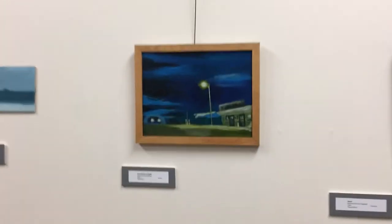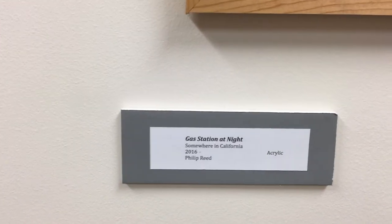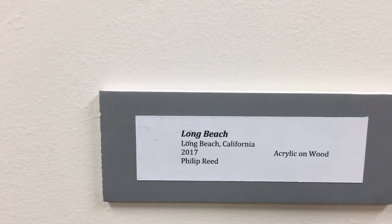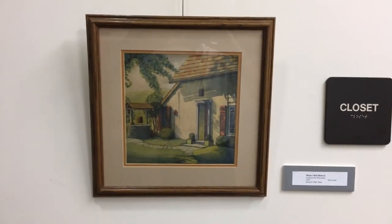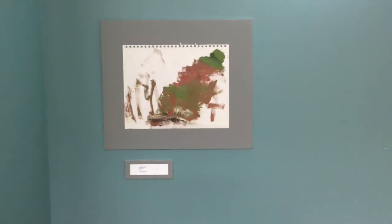And then yours, here's yours with the little sticker, and then your wonderful Long Beach Beach there, and then Billy's — and this is the one that people really liked of Billy's.